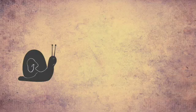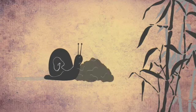Have you ever thought about what a coral really is? Is it an animal? Is it a plant? Or is it a rock? In fact, it's a combination of all three.